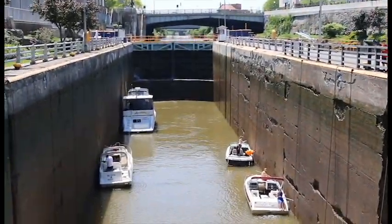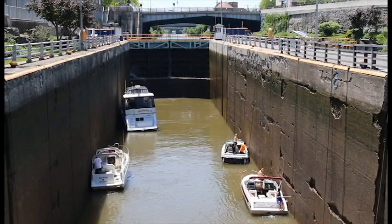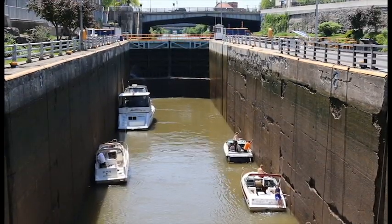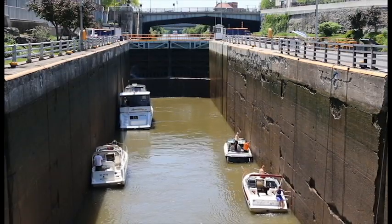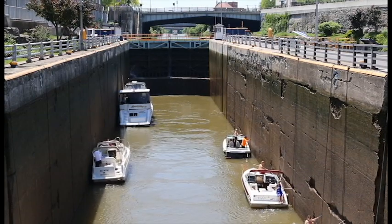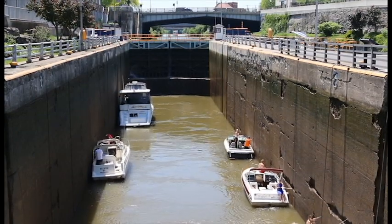There we go. Now they barely let these boats get in the chamber and grab the lines on the side before they already start pumping the water. They do not hesitate or wait around very long — they jump right on this and get the water in there pretty quickly. Well, I didn't get to film the end of this.